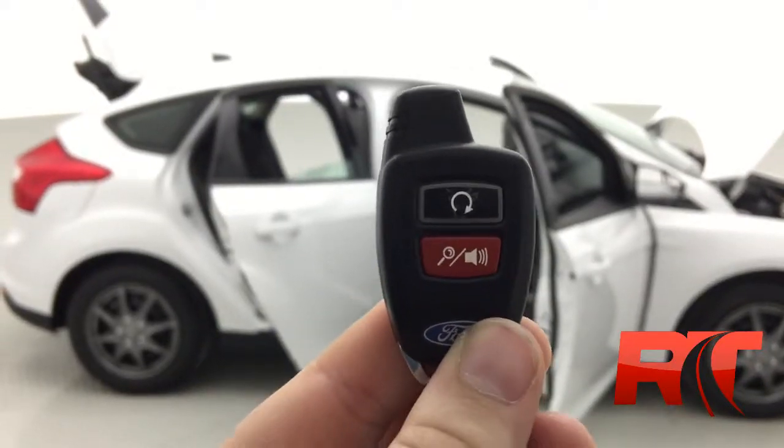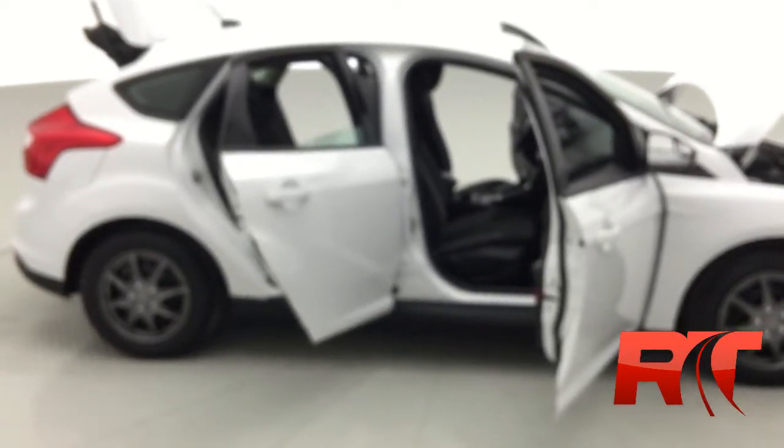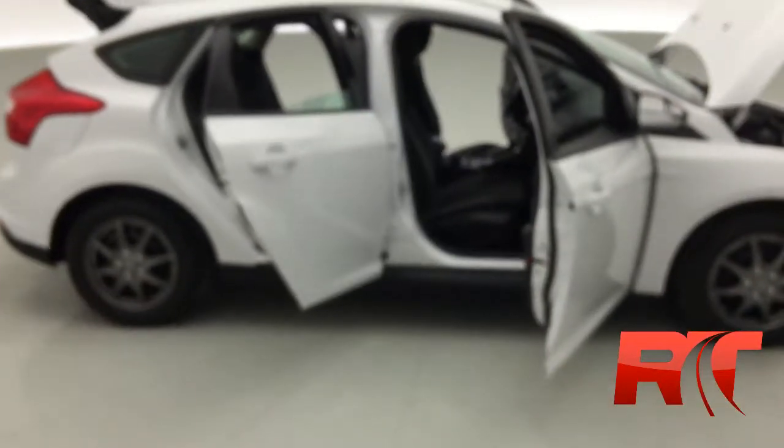Factory remote start, located right on its own little key fob, right on the key chain. We've got power locks and power trunk release.